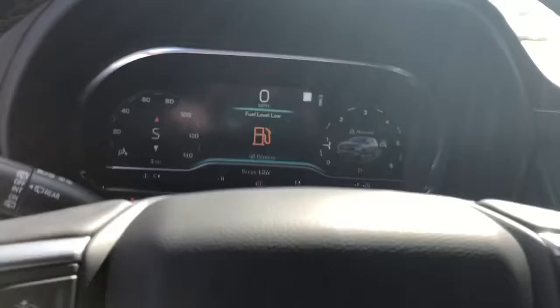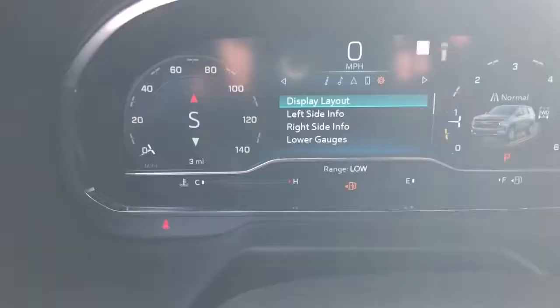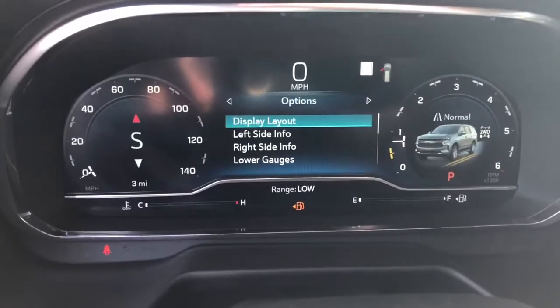Fuel is very low so we won't be able to let it idle very long. This does have the full LCD screen for the gauge cluster.